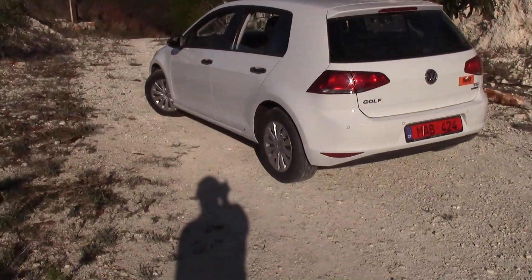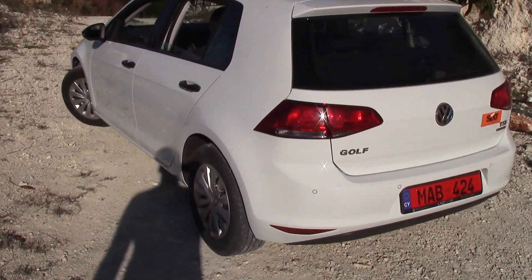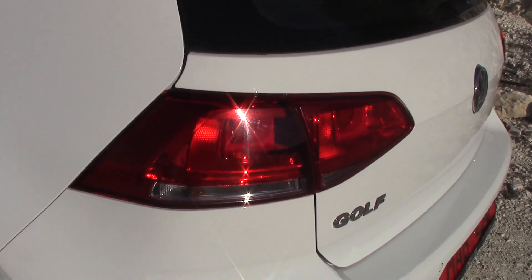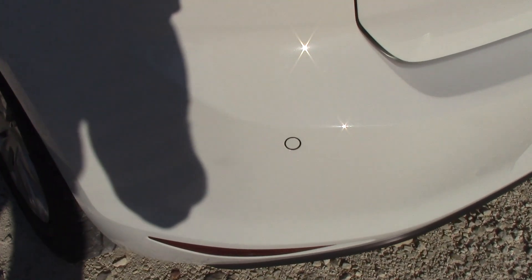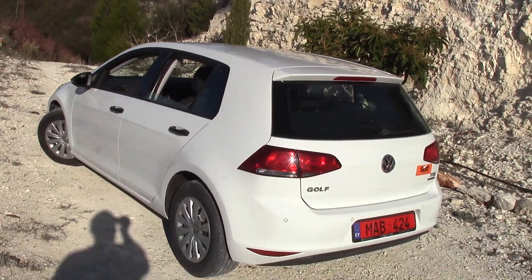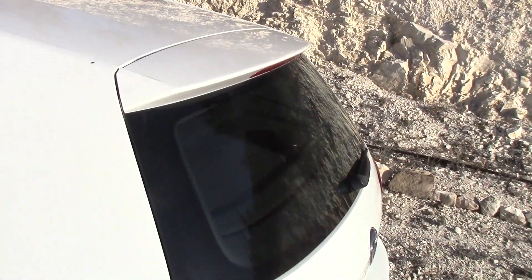One thing I like about the back of the car is the rear lights — big, red and clear against the pure white paintwork. There is the Volkswagen Golf badge, the rear parking sensor, and the brake light at the top. It's kind of like a little mini spoiler built in.